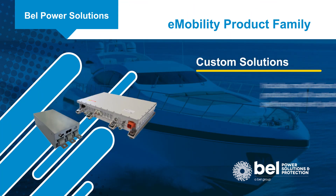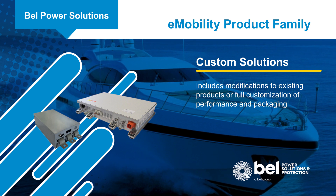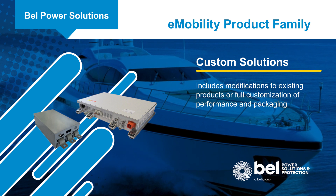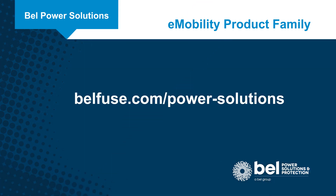Bell Power Solutions also offers custom solutions including modifications to existing products or full customization of performance and packaging. To learn more, visit bellfuse.com/power-solutions.